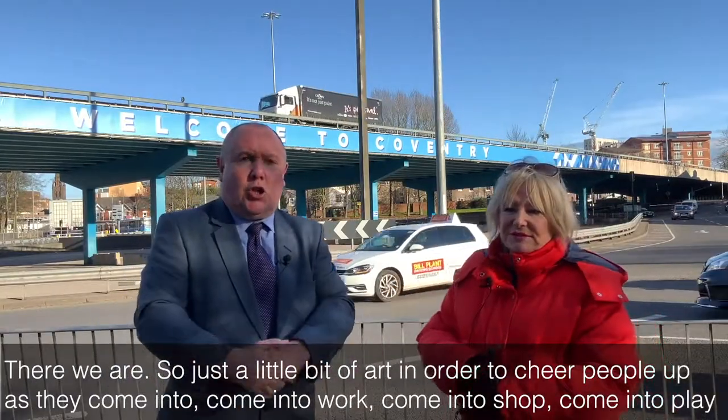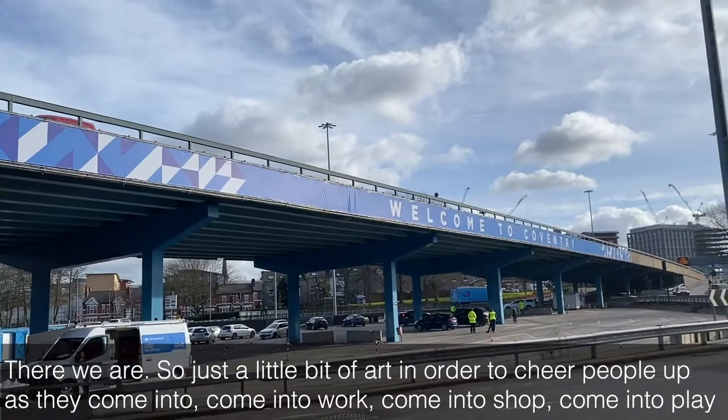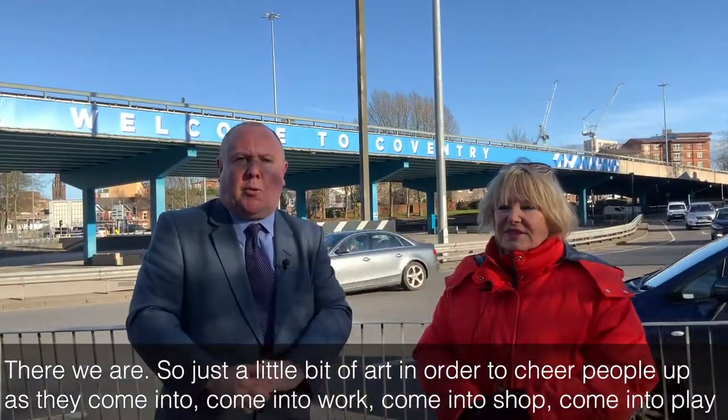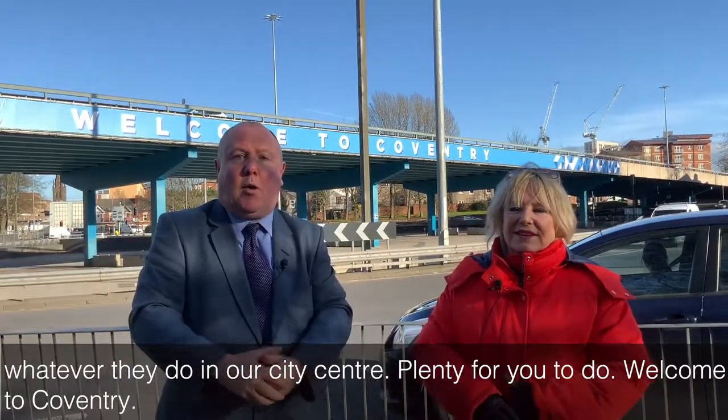Just a little bit of art in order to cheer people up as they come into work, come into shop, come into play — whatever they do in our city centre. Plenty for you to do. Welcome to Coventry.